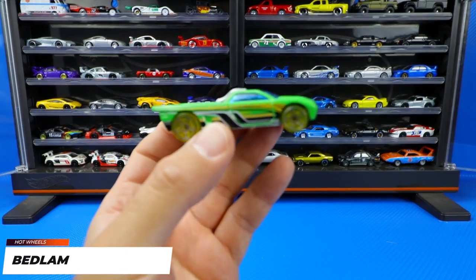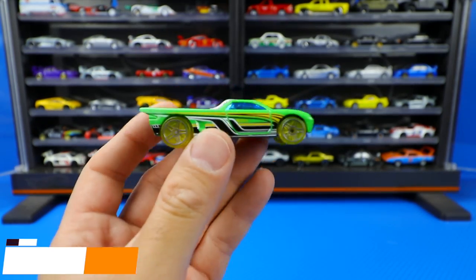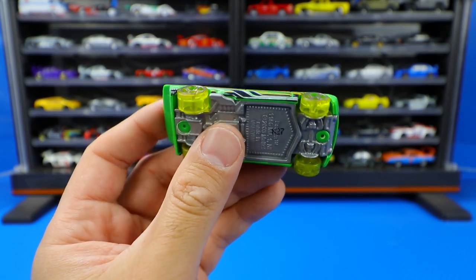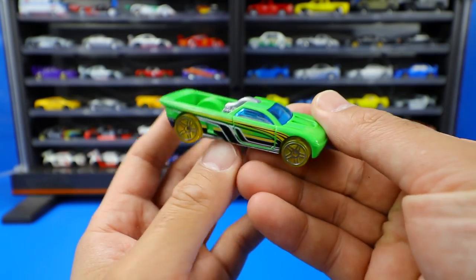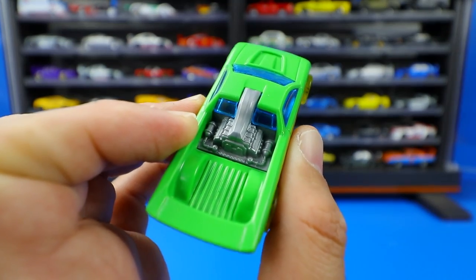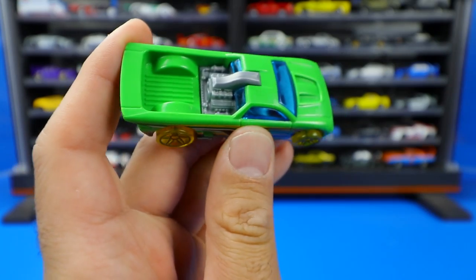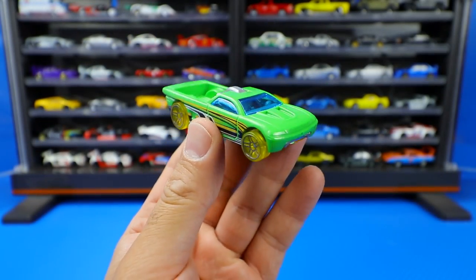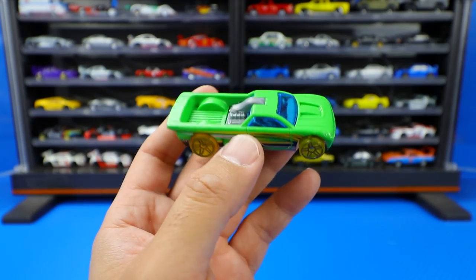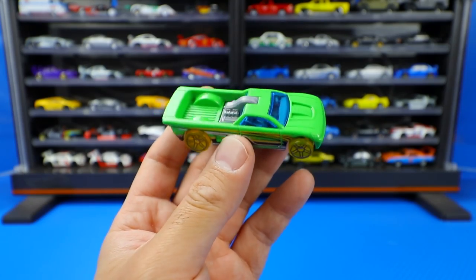Our final car from the Hot Wheels 10-pack is Bedlam in green with a very interesting wheel and tire combination — it's like an X-ray racer with see-through tires. It's kind of like a new age El Camino, except the engine is in the back with a bed up front to store stuff. It's a really neat and interesting design — it would almost make a cool car if they made it in real life. Bedlam would be a great candidate for that with that engine in the back.